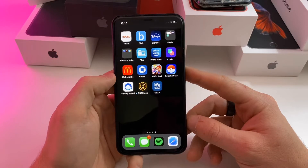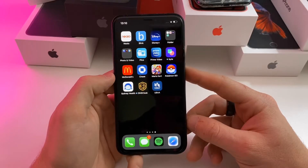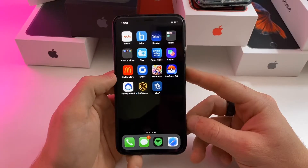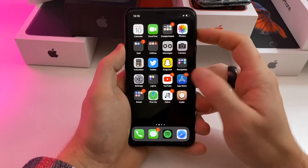The jailbreak for A12 and A13 devices is right around the corner, so it's very important that you don't update to iOS 13.3.1. You want to be on iOS 13.3 or below, preferably iOS 13.3. As of making this video today, Apple is still signing it, so go ahead and get your device there as soon as possible before the signing window closes.